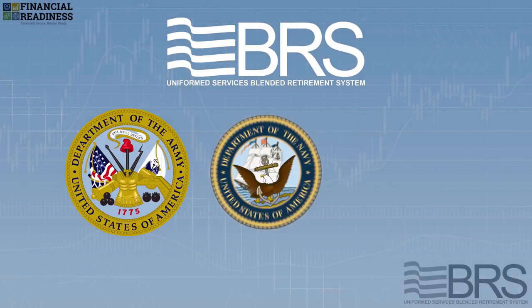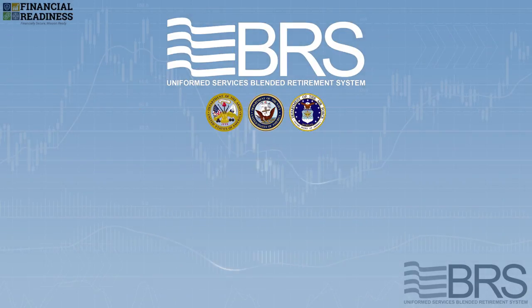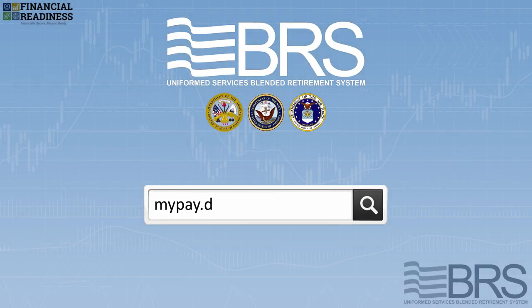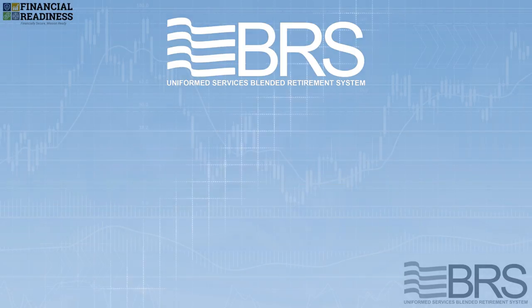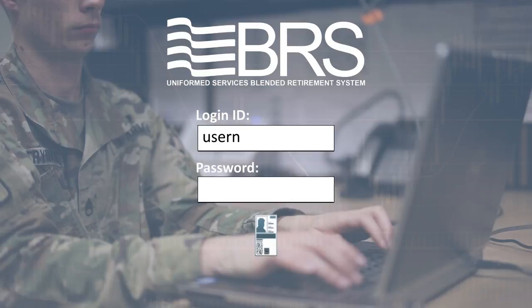If you're in the Army, Navy, or Air Force, you visit DFAS MyPay. Simply visit mypay.dfas.mil. You can then log in using either your common access card or your login ID and password.